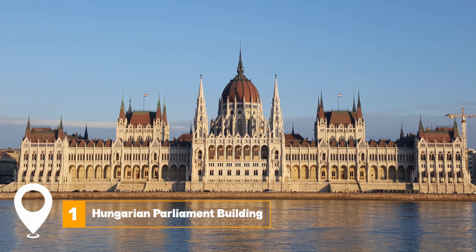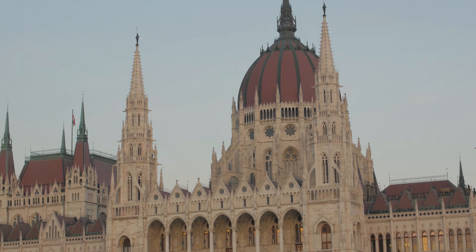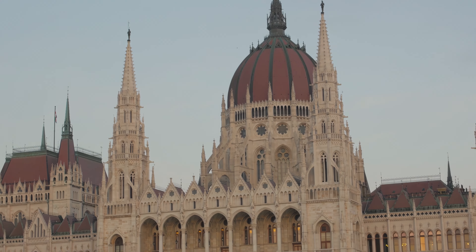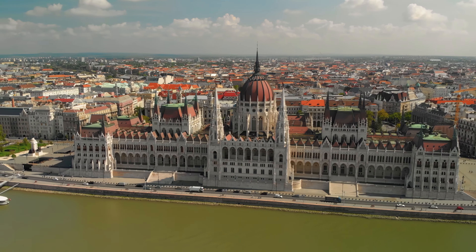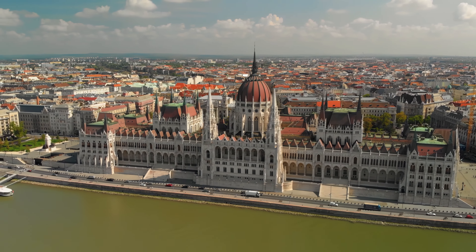At number one, we have the Hungarian Parliament Building. This spectacular edifice is best viewed at night from the river cruises. Its grandeur is reminiscent of the UK Houses of Parliament, and inside, the Grand Dome houses the Crown Jewels, guarded diligently.